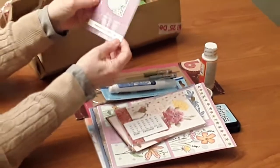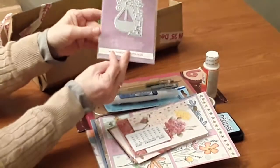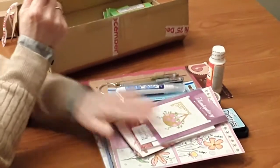And then there's this beautiful die, which is a hanging basket. I think it's absolutely beautiful — I've never seen anything like that, so I'll make good use of that.